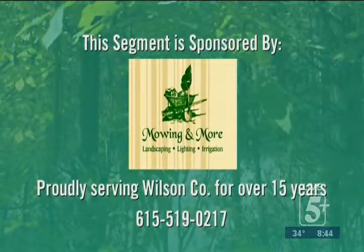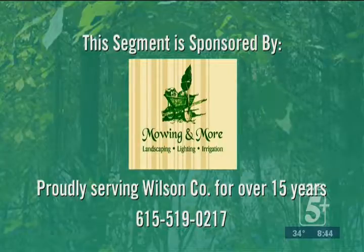This segment is being sponsored by Mowing and More, proudly serving Wilson County for over 15 years. Give them a call for all of your lawn care, landscaping, and irrigation needs.